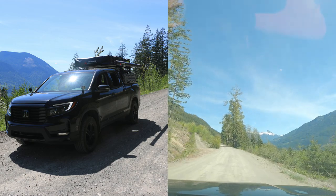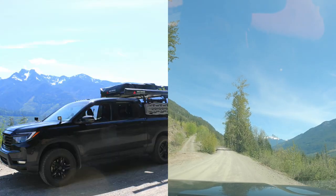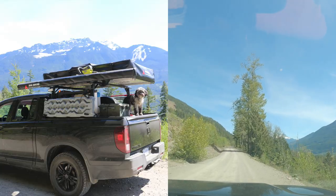Not a bad view here. We just stopped to grab a few pictures of the mountains and a few with the truck and the mountains in behind.